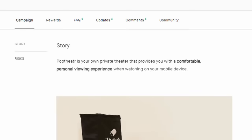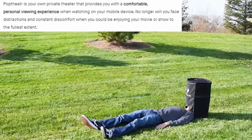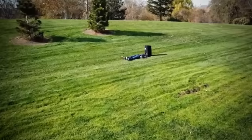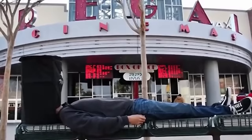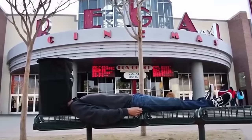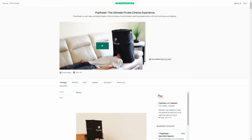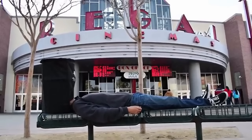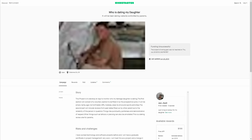Pop Theater: 'Your own private theater that provides a comfortable personal viewing experience when watching on your mobile device. No longer will you face distractions and discomfort.' Basically, it's a little tent you pop up, put your face in, place your phone on top, and watch a movie like that. If you used this in public you'd look like someone who'd passed out on a lawn with a trash can dunked over their head. The campaign asked for $40,000 and only managed to get about $14,000.